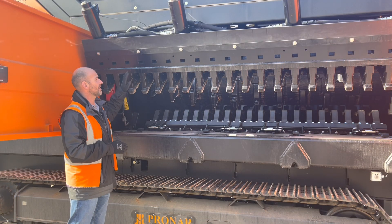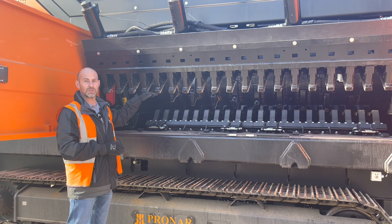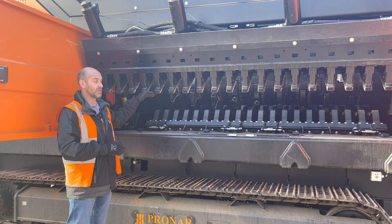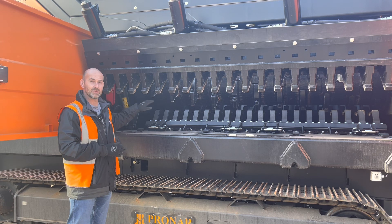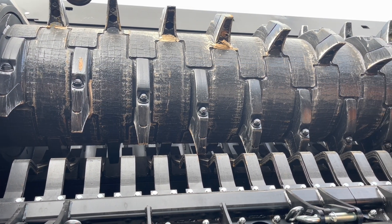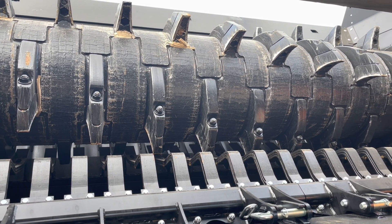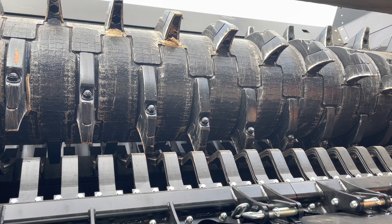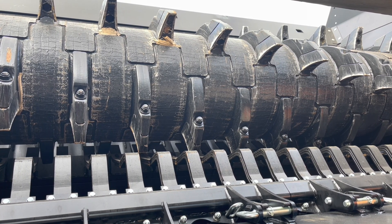Now we've got the counter knife wall lifted up. You can see the 20 counter knives here, and this wall can be adjusted for the size of material you actually want to shred. With this up as well, we've also got a better look into the shaft. Fitted to the three-meter-long shaft are 42 teeth, which are easily removable with one bolt. You can also see on the shaft that we've got hard-lock wear plates welded in place, which reduce wear and tear even further.